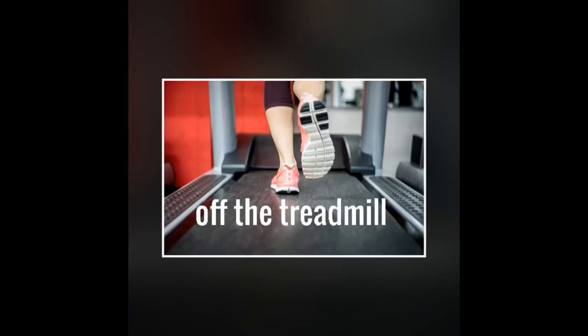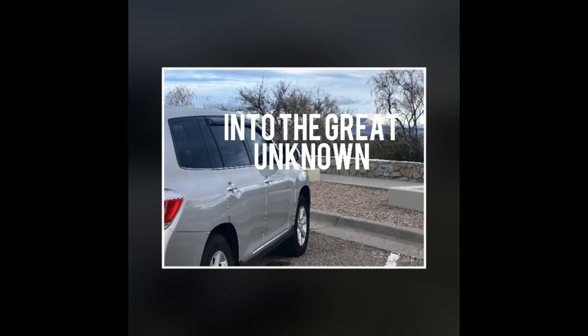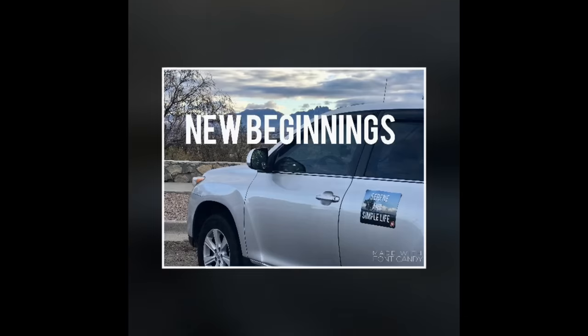I came up with 10 considerations when custom designing your tiny home — some things you might like to consider. And today I am going to share those with you. Hope you'll join me. Linda here, Serene and Simple Life, here in our Rocky Pine Retreat tiny home cabin.